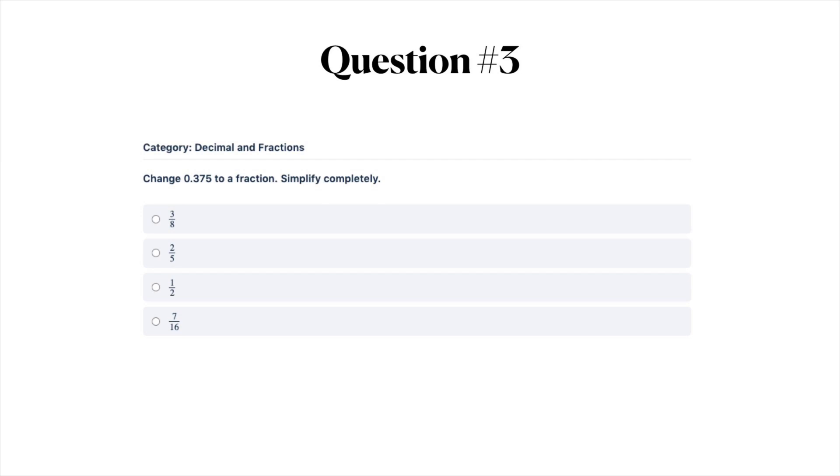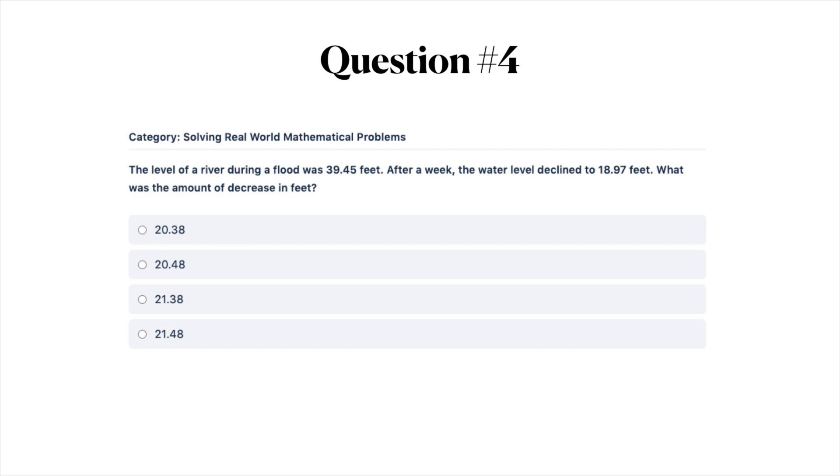Question number four: the level of a river during a flood was 39.45 feet. After a week, the water level declined to 18.97 feet. What was the amount of decrease in feet? A) 20.38, B) 20.48, C) 21.38, or D) 21.48.